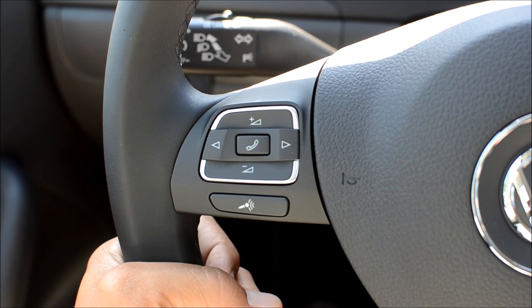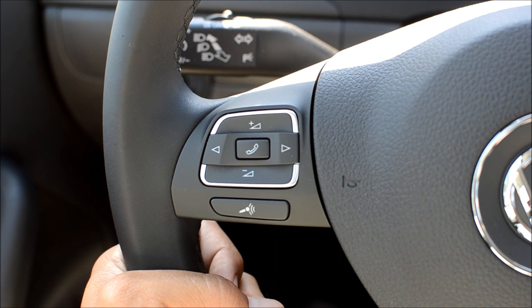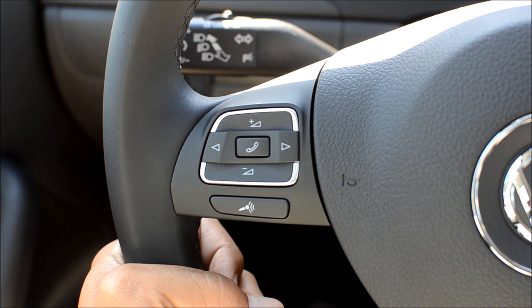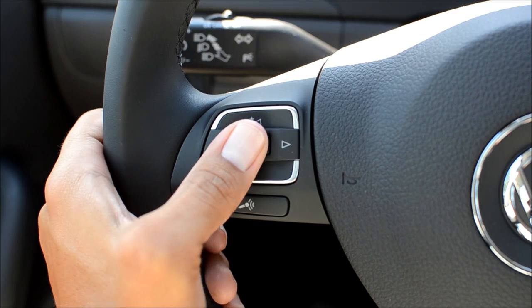We're going to press this button. Main menu — dial number. Dial number: 714-842-2000. 714-842-2000. Continue — dial. The number is being dialed. And now I'm dialing — that's actually the store's phone number, McKenna Volkswagen — but I'm going to hang up.